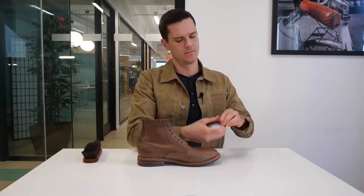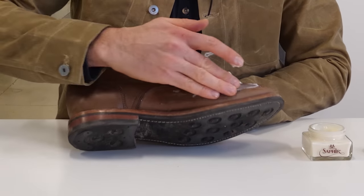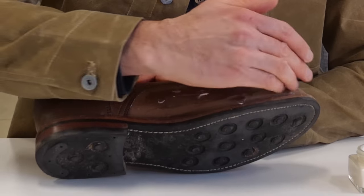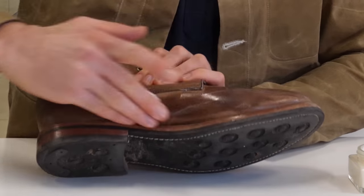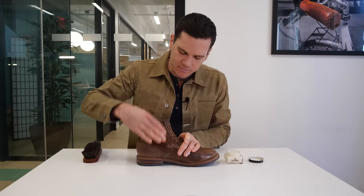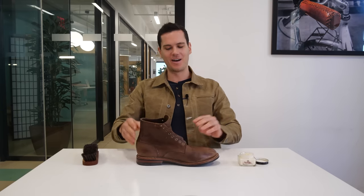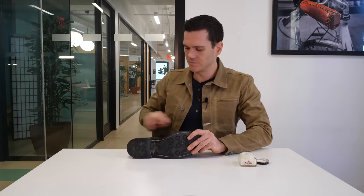Consistency-wise, Saphir's Renovateur isn't thicker but it's smoother. It also smells better — with Venetian Shoe Cream you can smell the alcohol a little bit, it's not overpowering, but Saphir's Renovateur smells nicer. I'll let this sit for a few minutes so it's been sitting about as long as the Venetian Shoe Cream was. Then we'll do a comparison after buffing with a horsehair brush.